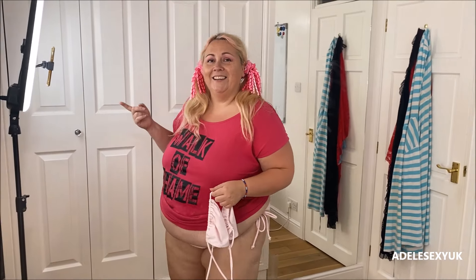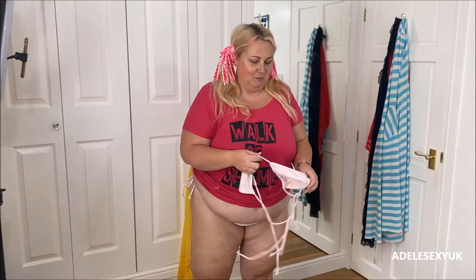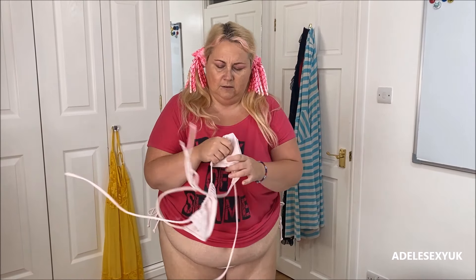I've been TikToking. I need to turn the light off because they're making the room even hotter. Yes, I've been TikToking this morning — I did a taste testing one this morning. I do all sorts on there, you should go check out my TikToks. I have six or seven channels on there — Adels TV and AdelsXUK.